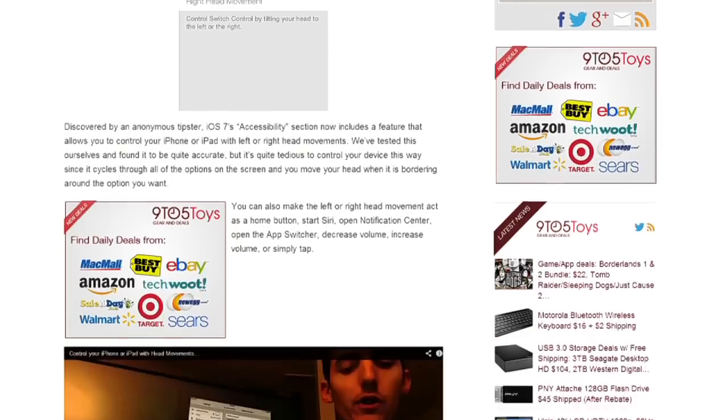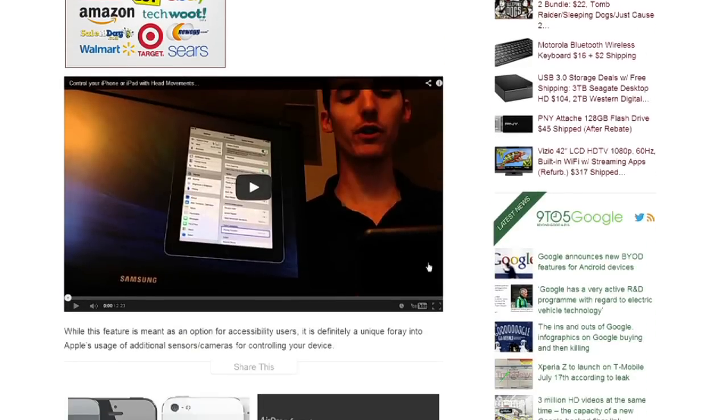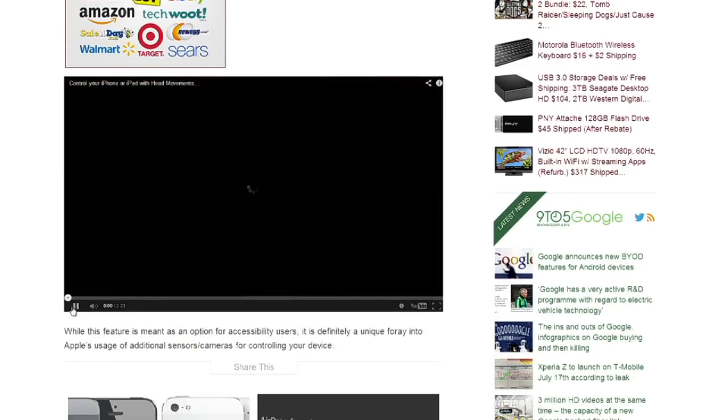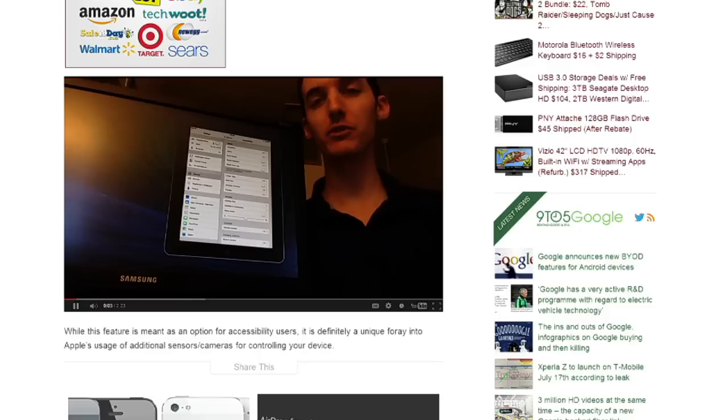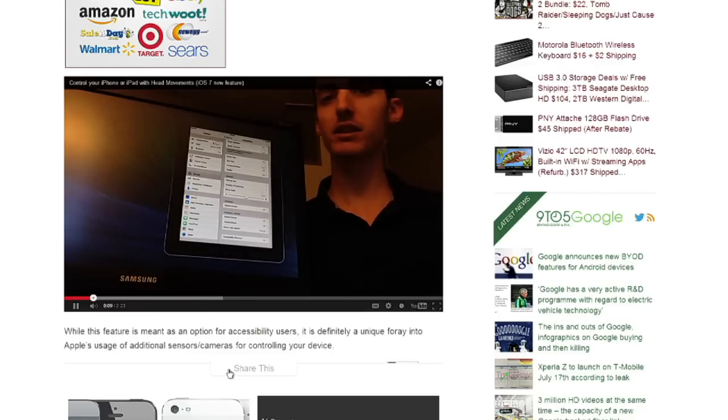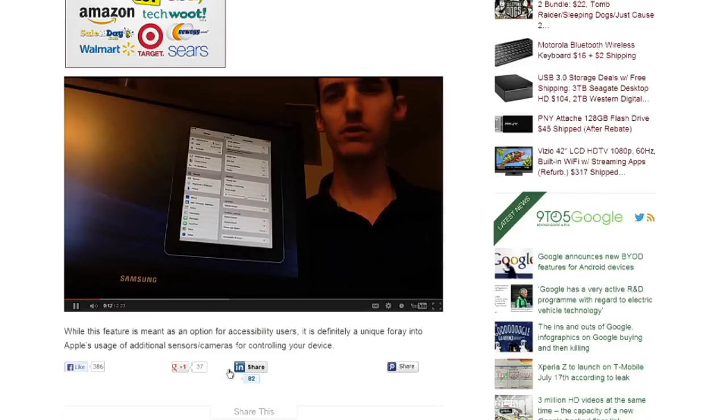There's a little bit of a video from 9to5Mac — they're really killing it with the tutorials this week. One of their reporters is walking us through how to turn on an accessibility feature in your settings.